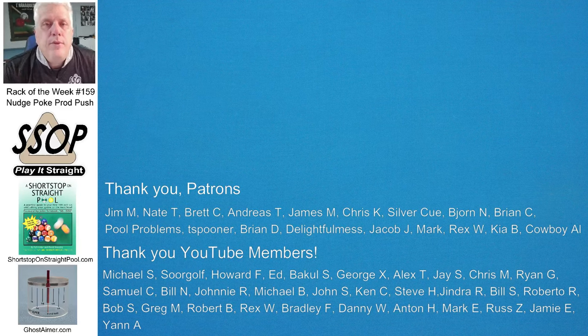Welcome to Rack of the Week 159. I want to begin by saying welcome to my newest patron supporters and YouTube supporters Kia, Cowboy Al, and Jan.